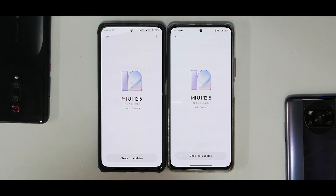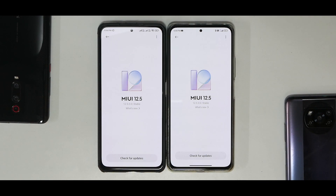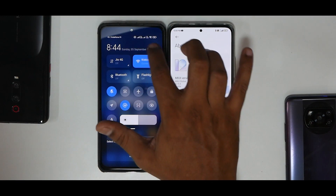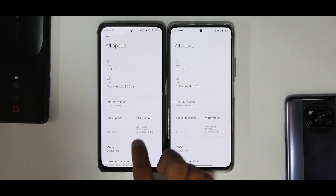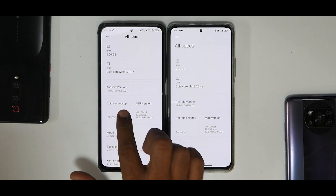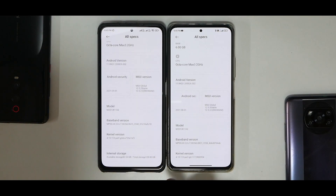To the left we have a Mi 11X Indian variant running MIUI 12.5.2; to the right we have the same device running 12.5.3 Enhanced Edition. We did a similar comparison when this update launched in China and it was very successful. Going into About Phone and All Specs, you can see the security update on 12.5.3 is August 1st versus May 1st on 12.5.2 — a three-month gap — while the kernel and everything else is identical.